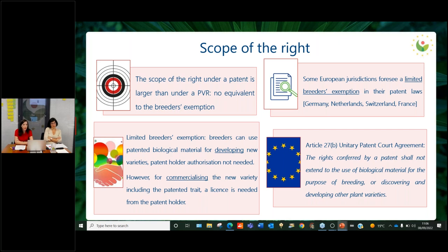Even if there's no such equivalent under patent law, there is however a limited breeder's exemption in the patent law of some European jurisdictions — Germany, Netherlands, France, and Switzerland. With the limited breeder's exemption, breeders can freely use patented biological material for developing new varieties without the authorization of the patent holder. However, once this variety is going to be commercialized and if the new variety includes the patented trait, then at this stage a license or the authorization of the patent holder is needed.